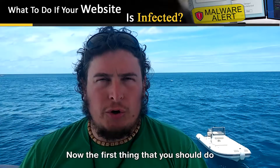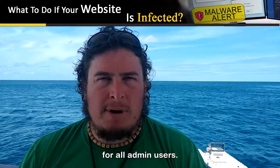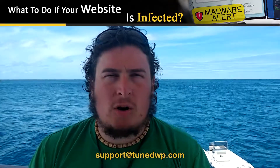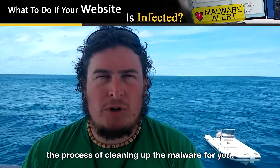The first thing that you should do is reset your passwords for all admin users, and then get in touch with us at support@tunedwp.com and let us know, and we can begin the process of cleaning up the malware for you.